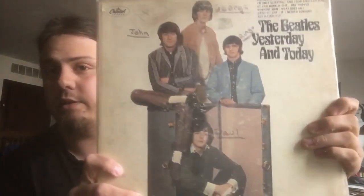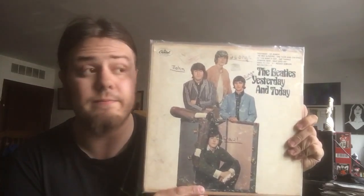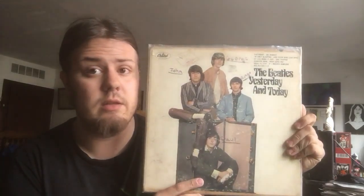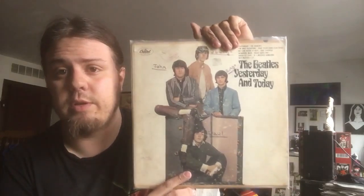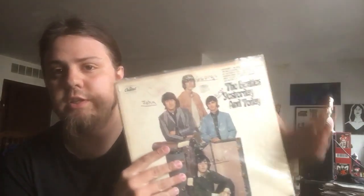This was my first copy of Yesterday and Today, as you can see — not in very good shape. The record is fine. This isn't a paste-over; this is Third State, I think they call it. I don't remember which is which. This is the all-new cover — it's not a paste-over, this is just what's there. That one's in mono. This is a much cleaner copy that I picked up not too long ago, in stereo.